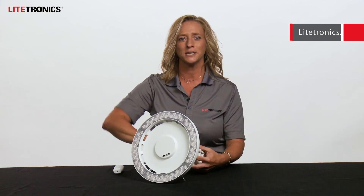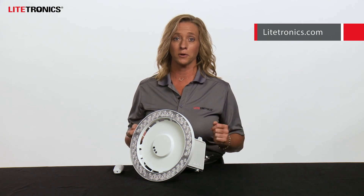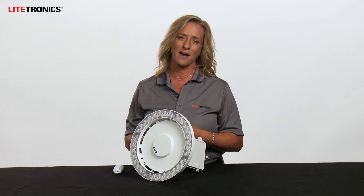For more information, please reach out to your local Lightronics sales representative or visit us online at Lightronics.com. Hopefully you were able to learn a little bit about the LED emergency light for high bay applications. Thank you for watching and have a great day.